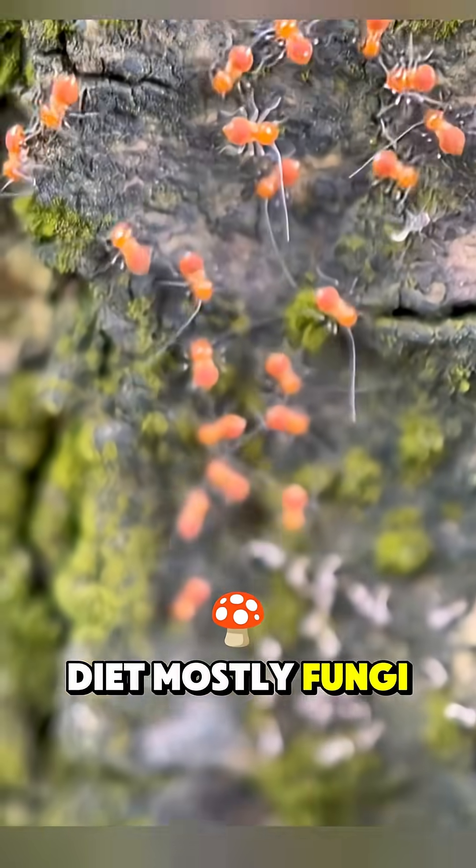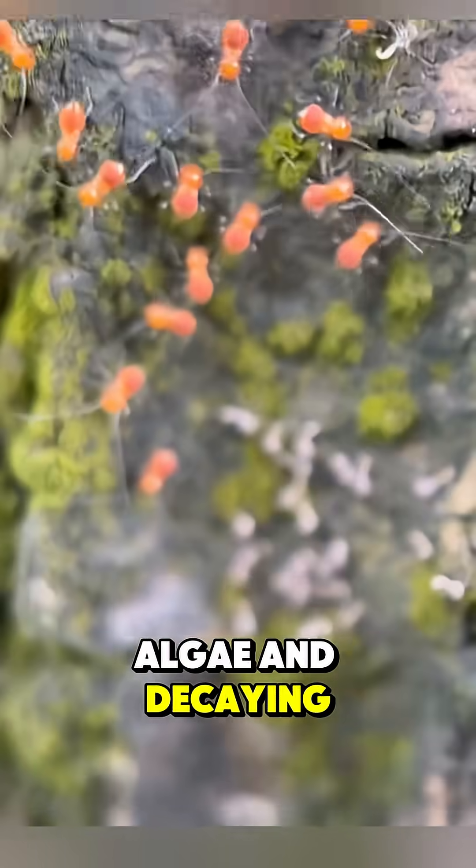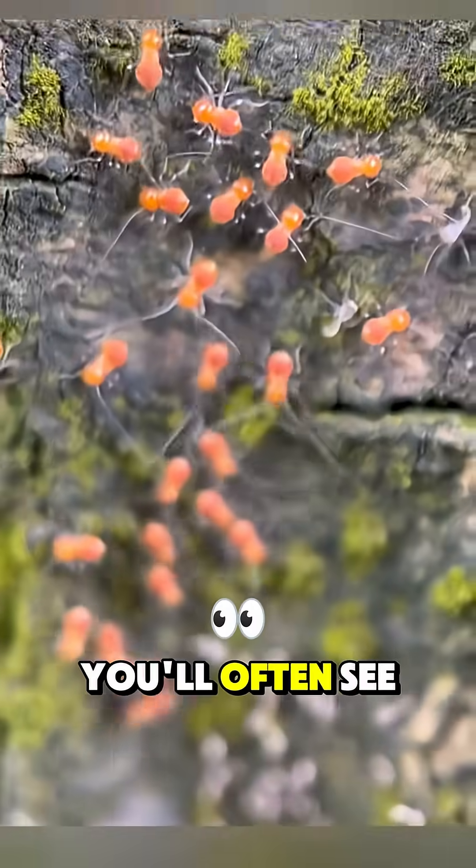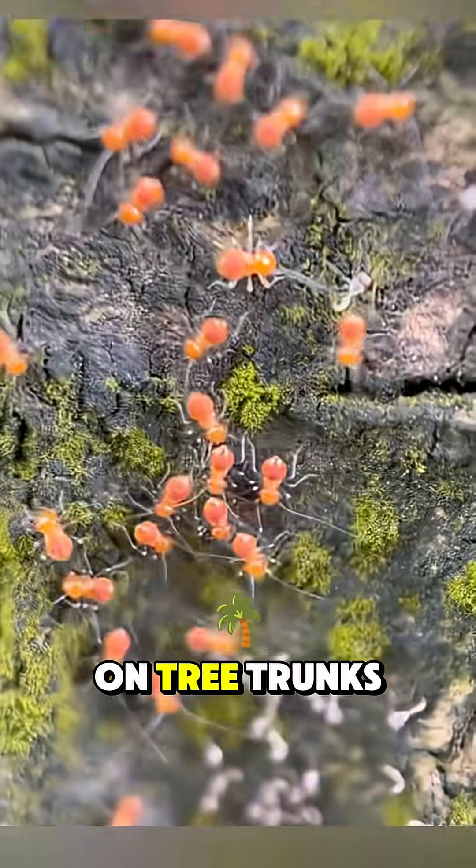Their diet consists mostly of fungi, lichens, algae, and decaying organic matter. They live in groups, especially when young — you'll often see them clustered together on tree trunks.